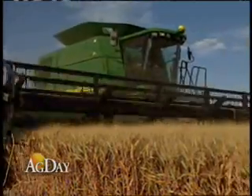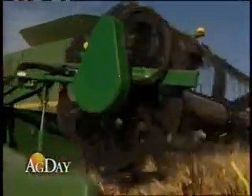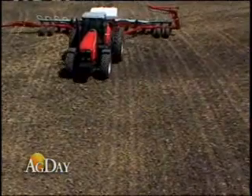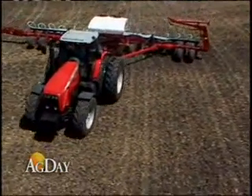However, self-propelled combine sales were up nearly a third compared to March 2007 and up 28% year-to-date. AEM says retail sales followed the seasonal upward trend for March, but sales numbers are lower than the previous three and five-year averages.